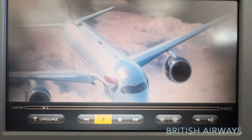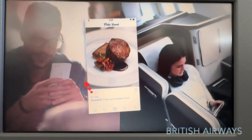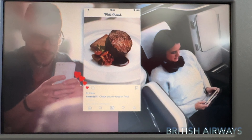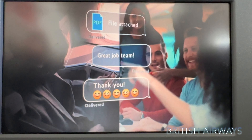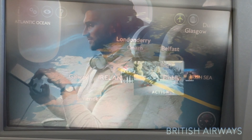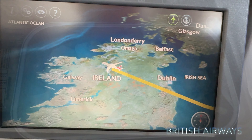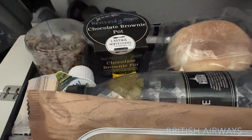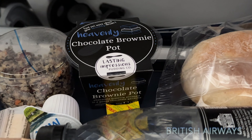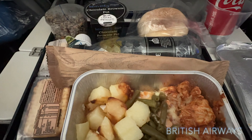After checking out the in-flight entertainment, it's time to look at what meals we're going to get on board today. We're starting with lunch. We are just currently heading out over Northern Ireland before we cross the Atlantic Ocean. The lunch was amazing — chicken, potatoes, green beans, and this amazing chocolate brownie pot, and you've got water and a bread roll.